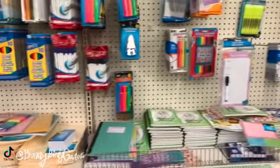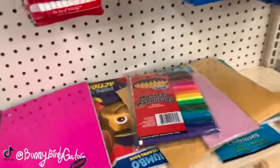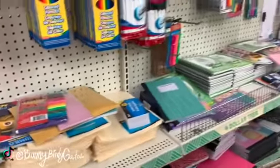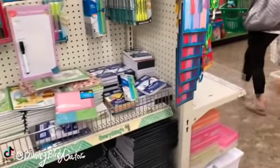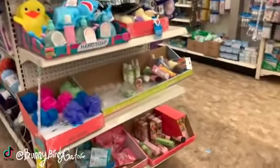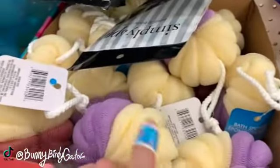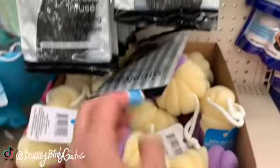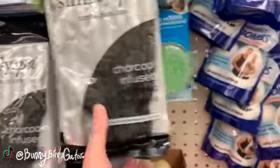To those of you that have been looking for the Happy Planner stickers — I hope you find them. This is the first store that I saw them in, but I don't see them anymore; I'm pretty sure they sold out. These were new a couple of weeks ago — scrubbies. We have the charcoal-infused bath gloves in black, which makes sense because they're charcoal infused.